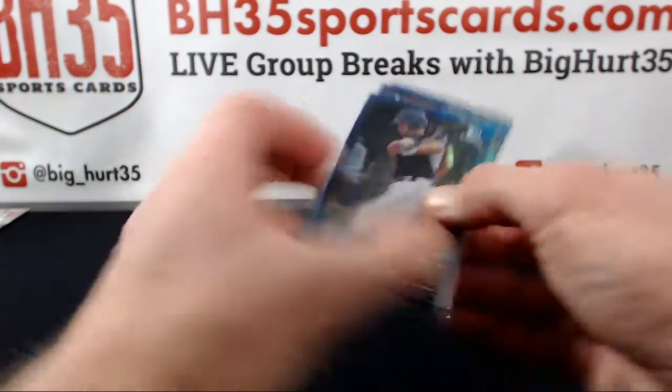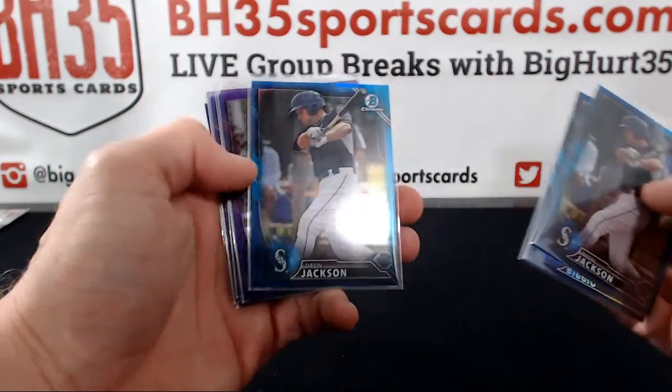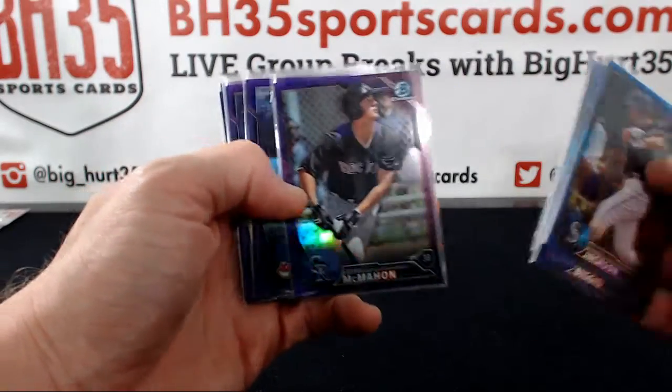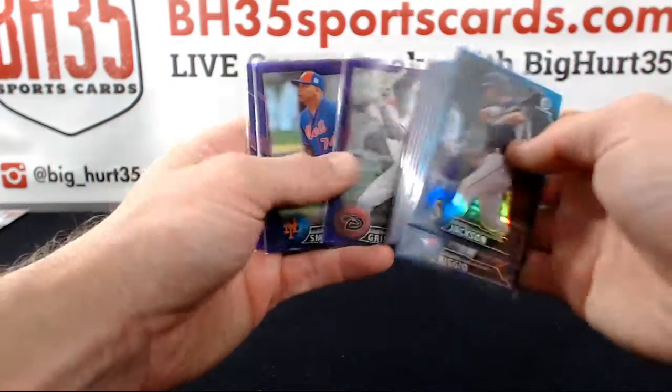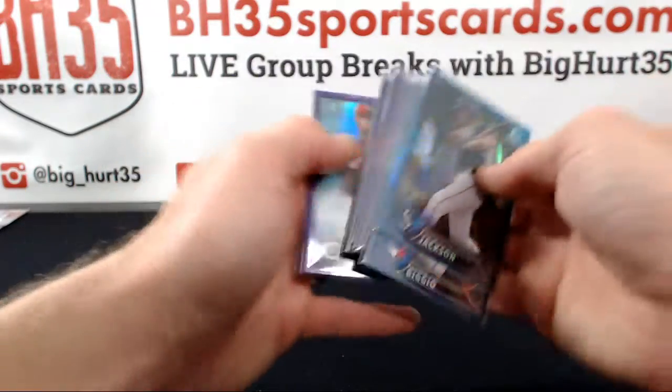Blues and purples: Drew Jackson, Kevin Biggio, Drew Jackson, Ryan McMahon, Logan Ice, Amas, Anthony Greer, Dominic Smith, Nick Hanson.